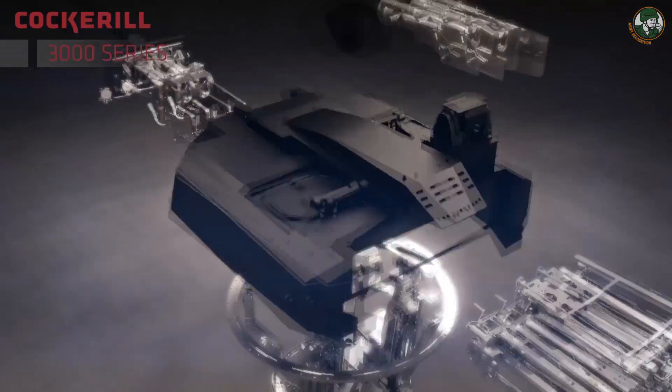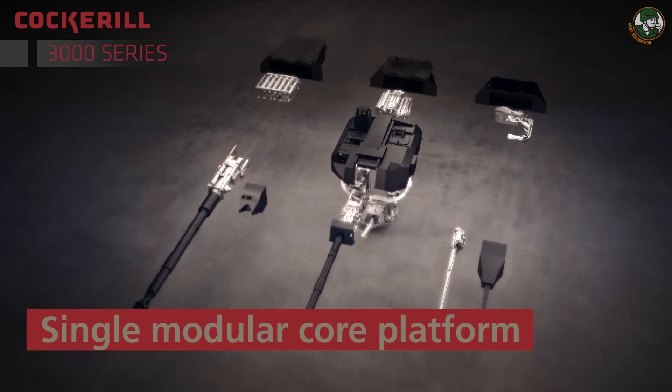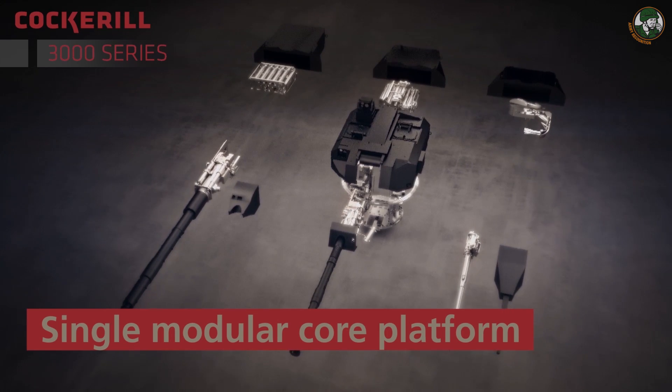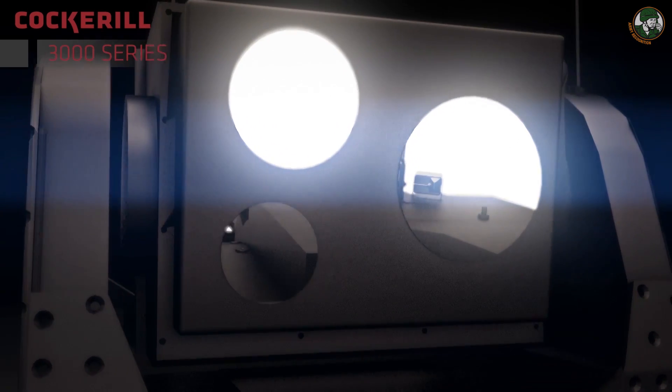The 3000 series turret — the main advantage is the modularity. It can take all cannons from 30mm to 40mm to 90mm, and 105mm and 120mm guns, which gives the customer a great advantage: cost advantage and flexibility. The customer can change different cannons whenever they like.